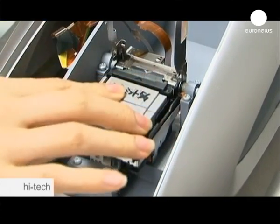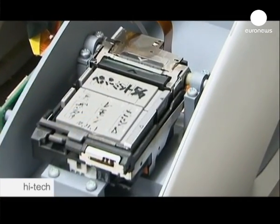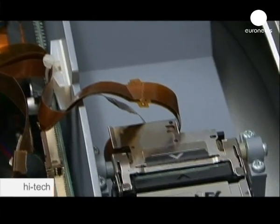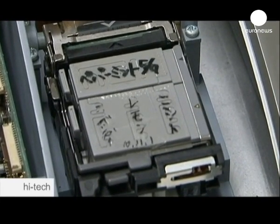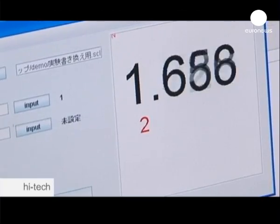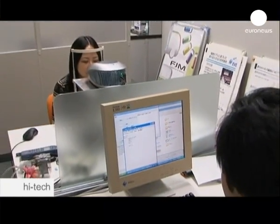Instead of ink, the printer sprays small amounts of scent contained in special cartridges. They are inserted into the printer, which then releases hints of mint, grapefruit, cinnamon, lavender, apple, or vanilla — but only for a fraction of a second.